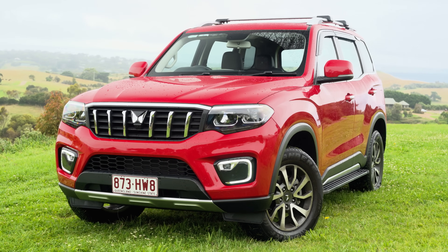Let me know what you think about the Mahindra Scorpio down below. What do you think is the coolest thing you learned about the Scorpio? I'll be reading every single comment. Ciao for now.